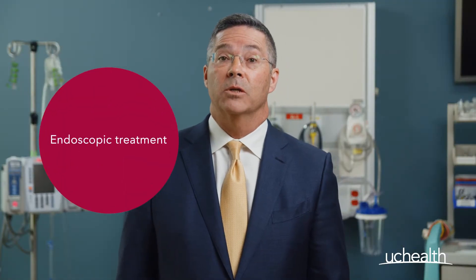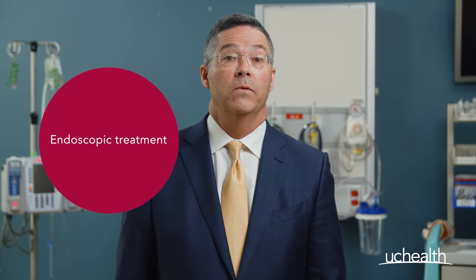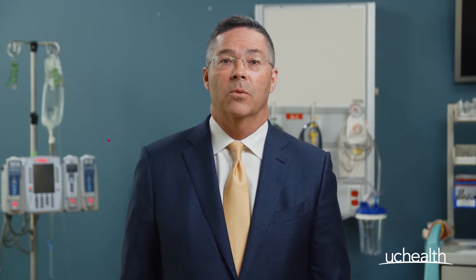The first line of therapy is endoscopic treatment, where physicians remove the scar tissue from the inside of the airway. This process may include the use of a laser to widen the airway.